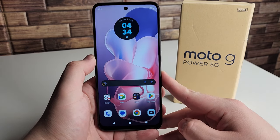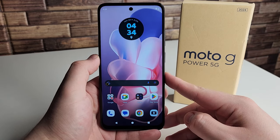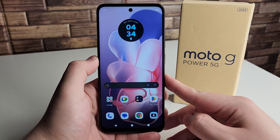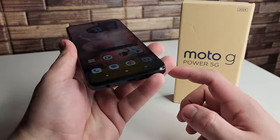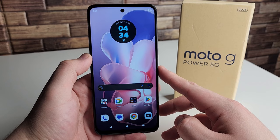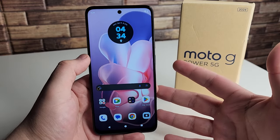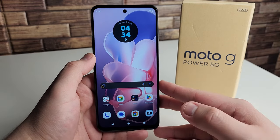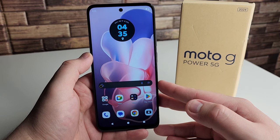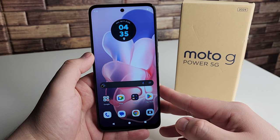We're going to start off with the pros first and foremost. The first pro has to be the loud and clear speakers on this device. We actually do have a stereo speaker setup — you'll find a speaker at the bottom of the phone, and the second speaker is utilized by the headset. So even when you're playing video games, you're not going to be covering up both speakers. Very loud and clear speakers that sound really nice with no tinny quality at all.